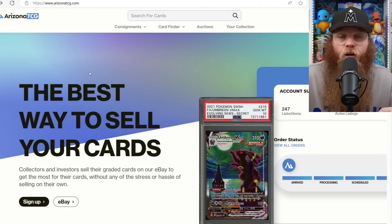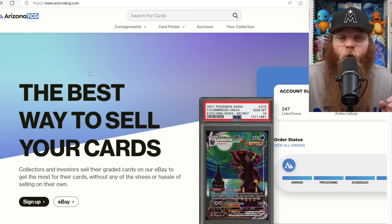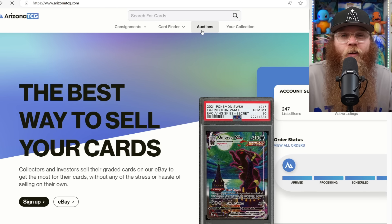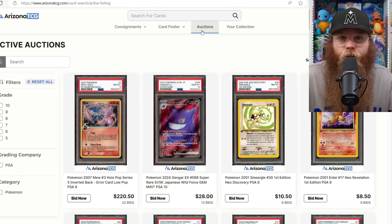Today's video sponsor is Arizona TCG. If you have graded cards you're looking to sell and want top dollar, Arizona TCG is perfect for you. Just send them your graded cards — they take professional scans, then post them on their massive weekly eBay auctions, charging almost the same as if you did it yourself. They have 100% positive feedback with over 10,000 cards sold. With the market being so hot right now, it might be the perfect time. The link is in the description.